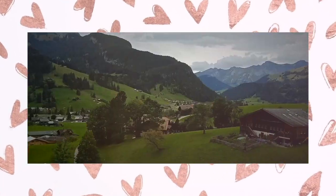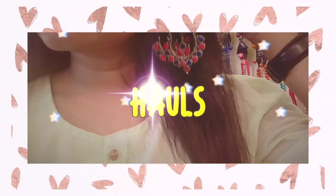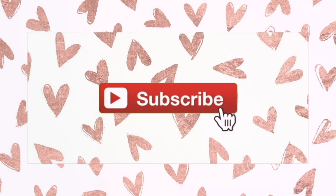Hi guys, welcome back to my channel. As you can see, I am all decked up today wearing so much jewelry. In today's video, I am going to discuss amazing ways to store your jewelry.